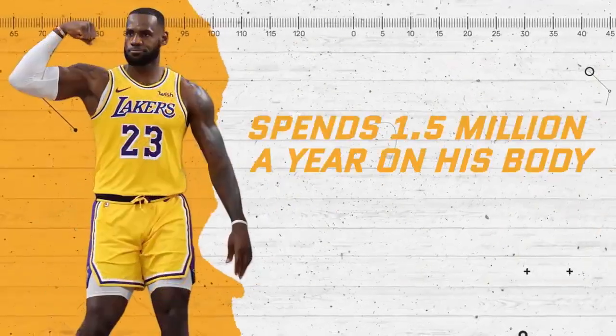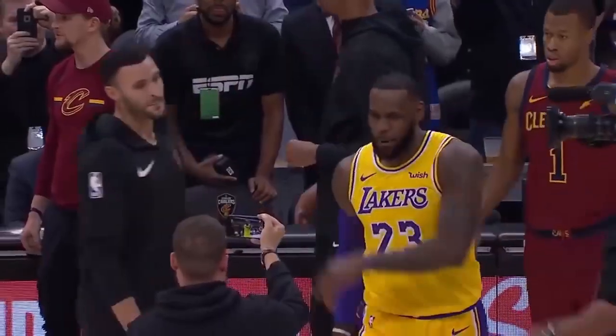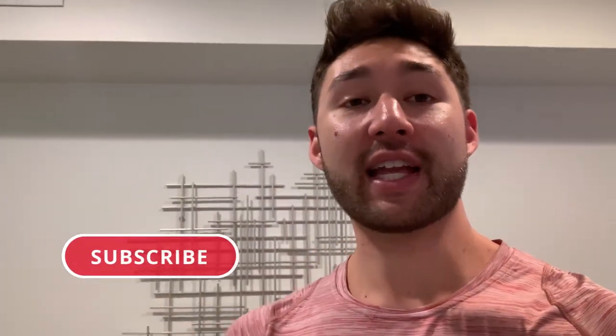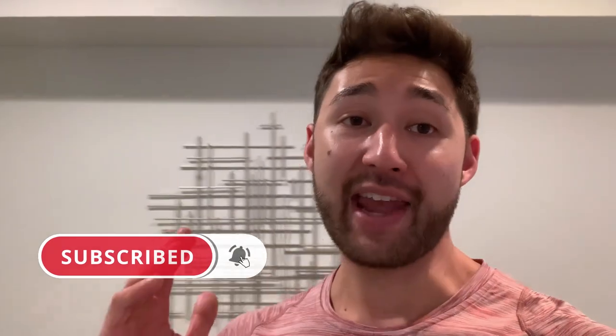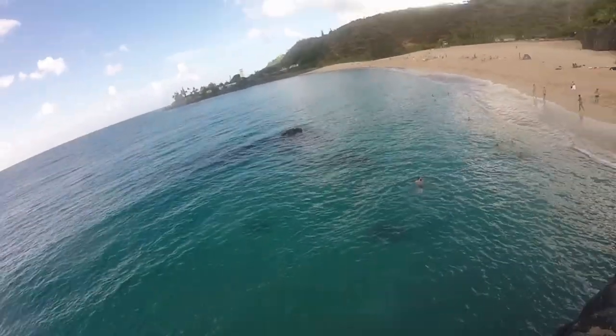He spends 1.5 million a year on his body. LeBron has a rule that he religiously follows, and that rule is that you keep the number one thing the number one thing. What up guys? So today we're going to be recovering like a pro athlete — specifically, LeBron James. I know he spends millions of dollars a year on his health and recovery, but we're going to break down some options available for every budget. So let's get into it.